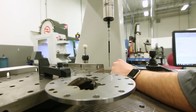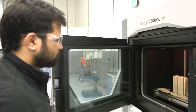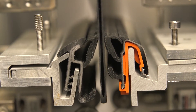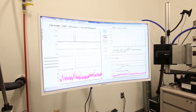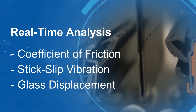The global technology center also features state-of-the-art machinery. 3D printing provides our engineers design freedom and reduces time, cost, and material waste. The universal testing machine was developed by Cooper Standard and is unique to the sealing industry. It offers real-time analysis of coefficient of friction, stick-slip vibration, and class displacement.